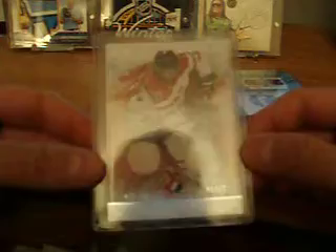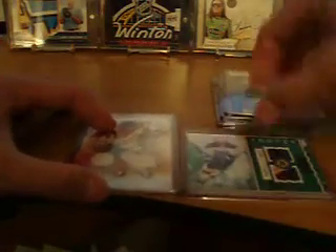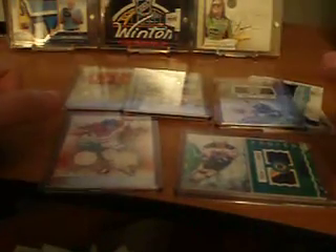So that was a pretty disgusting — I'd say pretty good box considering how many hits I got out of it. Five hits, and an auto dual jersey auto and a sweet Seguin patch jersey. Thanks for watching as always, and we'll see you all later. Peace.